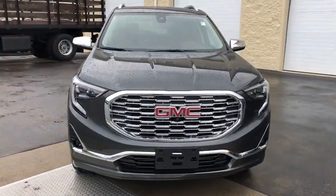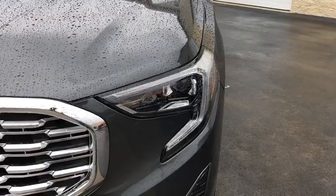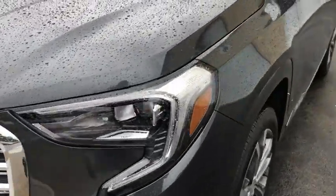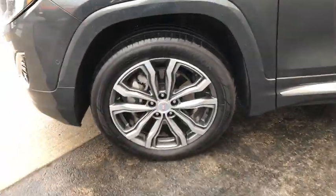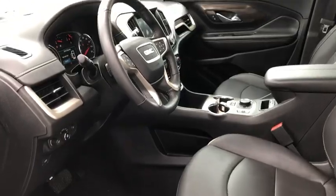Universal garage door opener. Bucket seats. Security system. Fog lights. Power windows. Rear window defroster. Electronic stability control. Heated steering wheel. This vehicle offers reliability and good looks at a great price. So come in and take a test drive today.